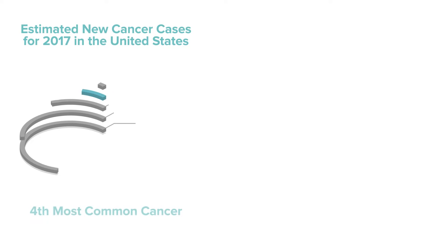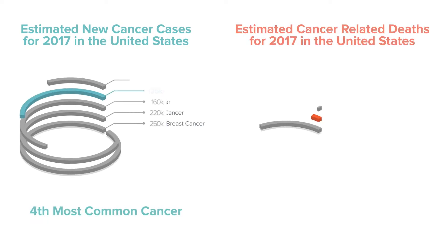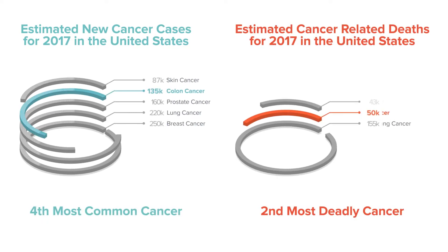In the United States, colon cancer is the fourth most common cancer and the second most deadly cancer. The National Cancer Institute estimates over 135,000 new cases this year alone, leading to more than 50,000 deaths.